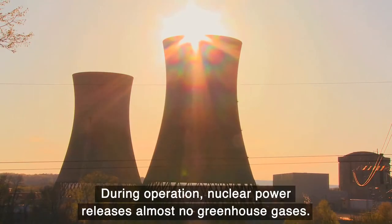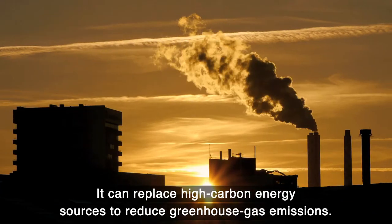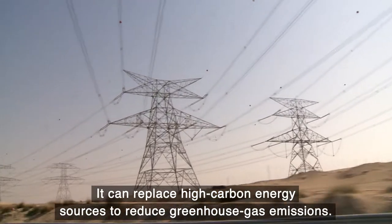During operation, nuclear power releases almost no greenhouse gases. It can replace high-carbon energy sources to reduce greenhouse gas emissions.